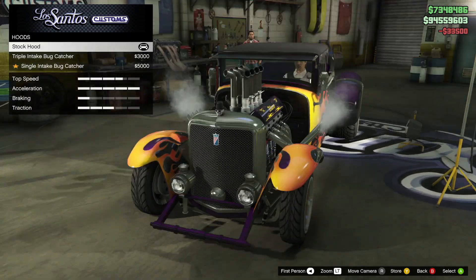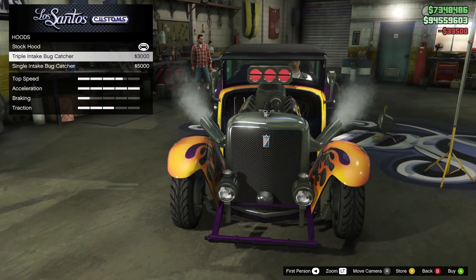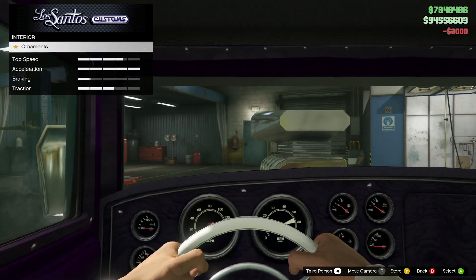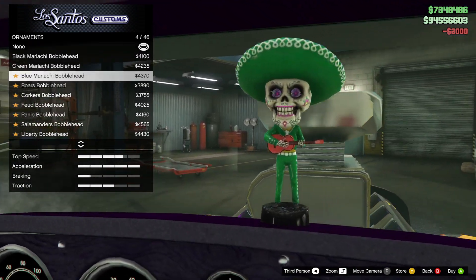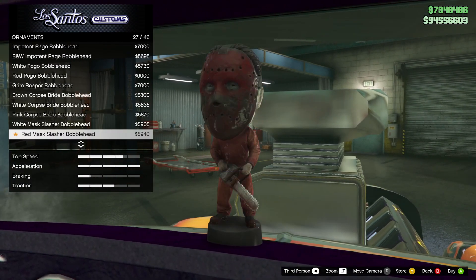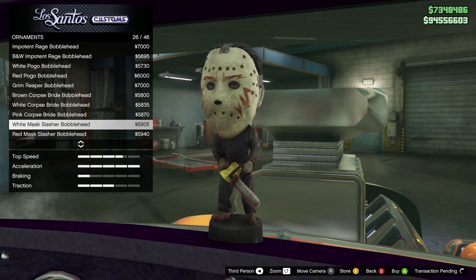We got some engine upgrades, we got a hood upgrade — we can give it a big ol' intake, and obviously we're gonna go for the triple Bug Catcher. We can change the interior a little bit and put an ornament on it. Obviously we're gonna go for a Halloween ornament. Can we do the Michael Myers one? Yes! Let's do the Michael Myers.